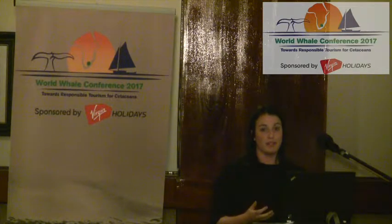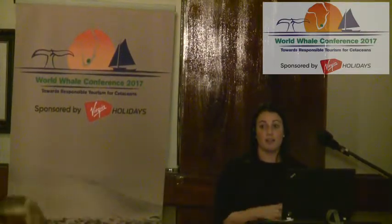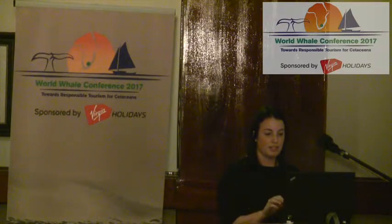The humpback whale population has recovered from numbers that were arguably close to extinction, and so this is a conservation success story that shows conservation clearly can and does work. We want the whales to be a symbol of health and a continuation of health in the oceans and the animals that frequent it. Thank you.